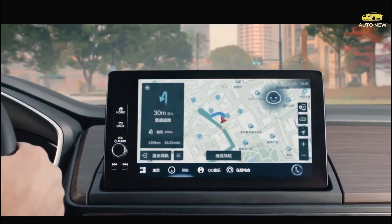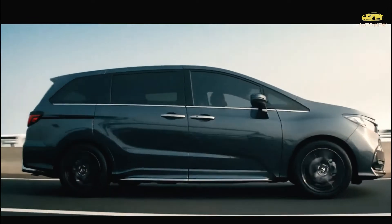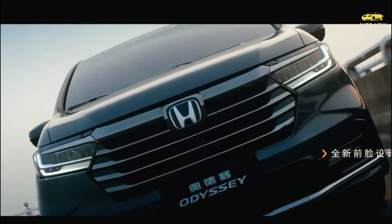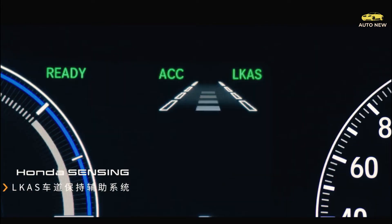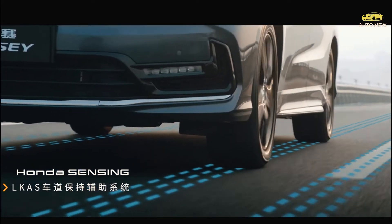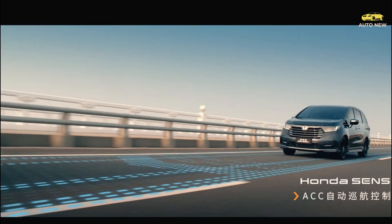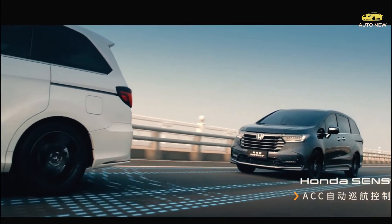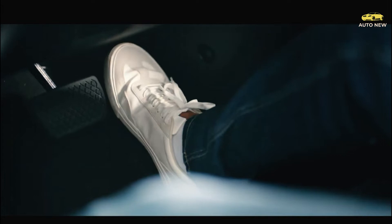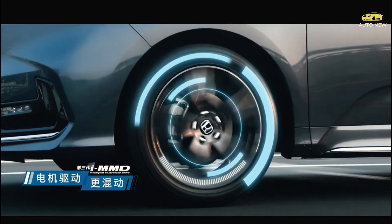The new Sport model starts at $42,505 and comes standard with a sunroof, a power-operated liftgate, and an eight-way power front seat. It slots between the EX-L and Touring trims. Since the base LX has been discontinued, the EX now becomes the entry-level Odyssey, bringing the starting price up significantly to $38,635 — about $4,300 higher than last year's $34,335 LX. The other 2023 Odyssey models are priced at $41,705 for the EX-L, $45,754 for the Touring, and $50,765 for the top-tier Elite.